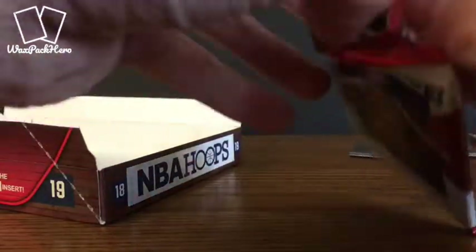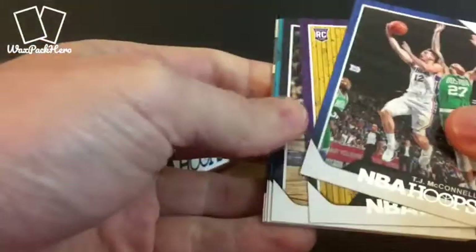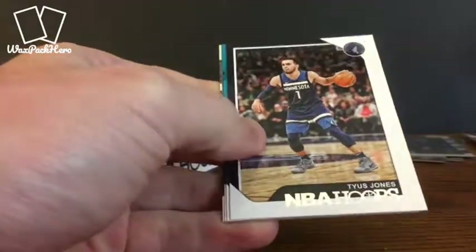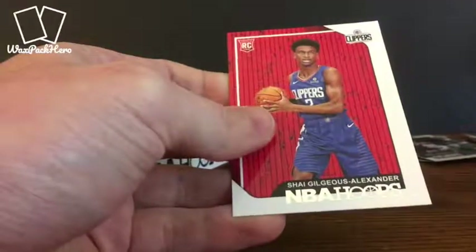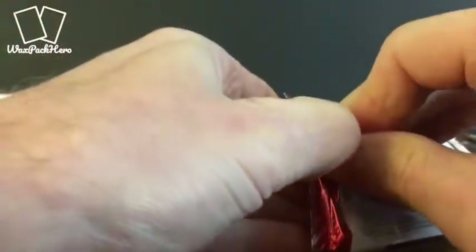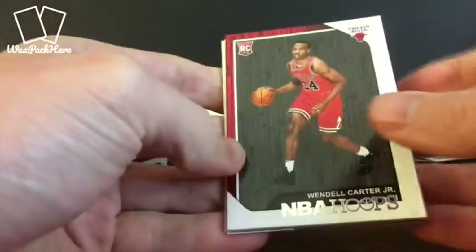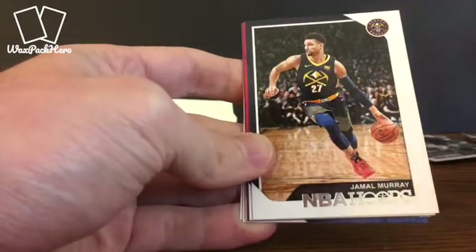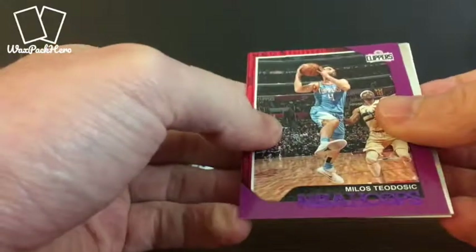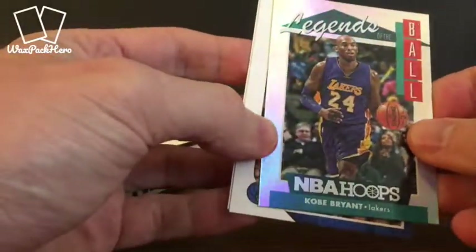Alright, down to our last row — we've got about six more packs to go. Another rookie — I don't even know how to pronounce his name. Tyus Jones, Graham, Bullock. Road to the Finals insert. Exum and Alexander — SGA, the kids call him SGA. Should be getting one more auto somewhere in these next couple packs. Wendell Carter Jr. has been off to a really nice start for the Bulls — excited to see his potential. Murray, Morris. We've got another one of these purple parallels and a Kobe Legends card, kind of a cool looking card with a refractor finish.